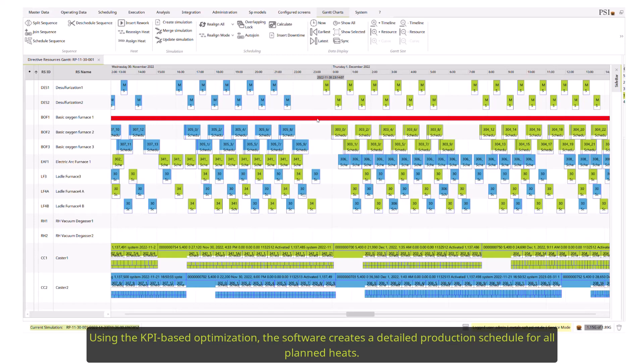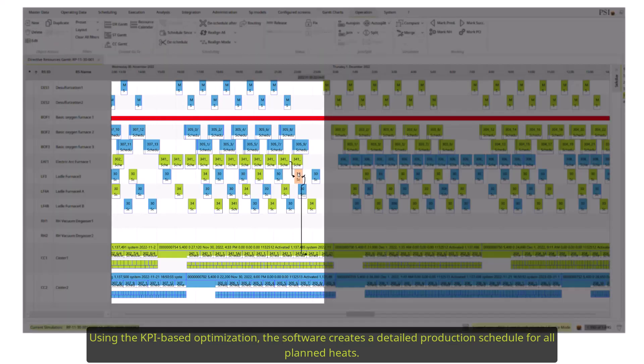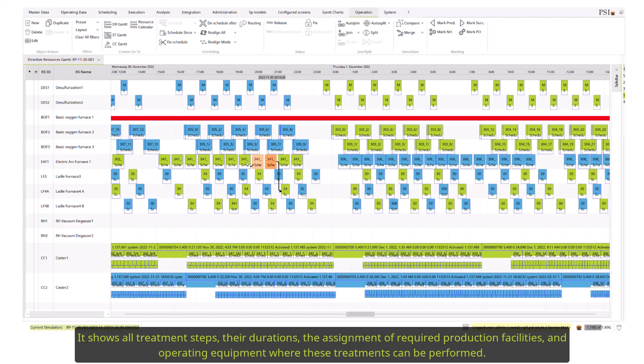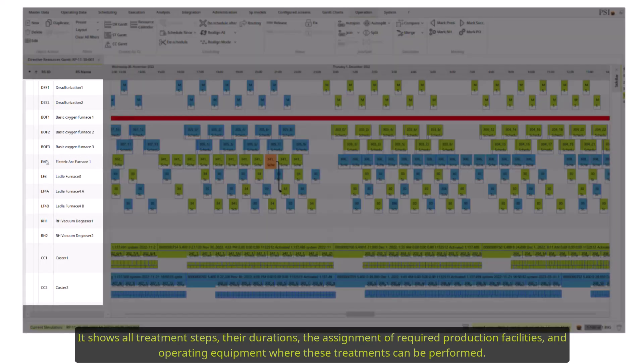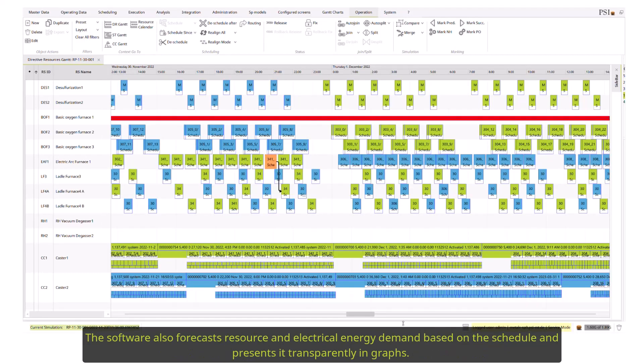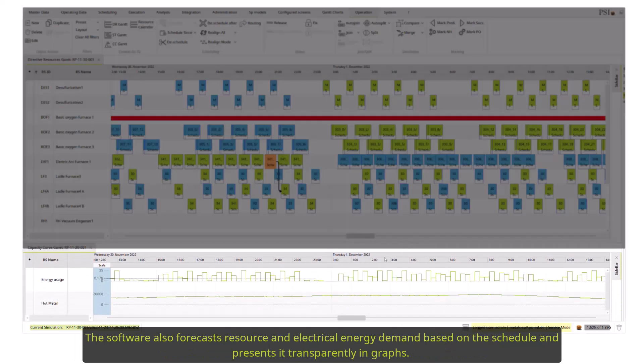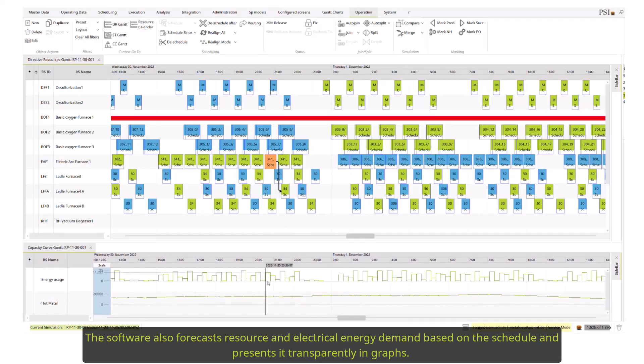Using KPI-based optimization, the software creates a detailed production schedule for all planned heats. It shows all treatment steps, their durations, the assignment of required production facilities and operating equipment where these treatments can be performed. The software also forecasts resource and electrical energy demand based on the schedule, presenting it transparently in graphs.